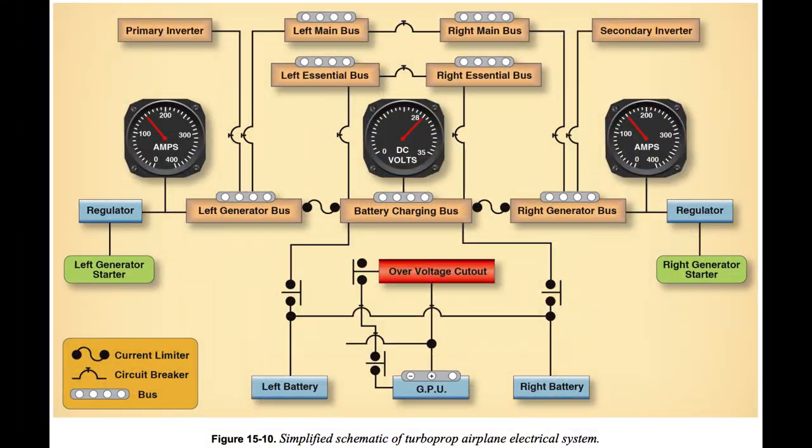Buses are usually named for what they power — avionics bus, for example — or for where they get their power, such as right generator bus or battery bus. The distribution of DC and AC power is often divided into functional groups, or buses, that give priority to certain equipment during normal and emergency operations.